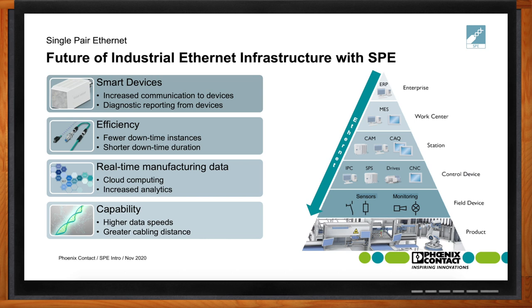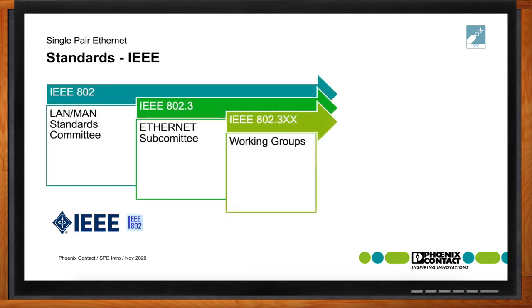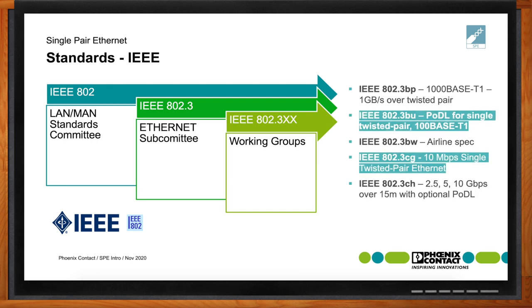What kind of standards are we talking about here? There are many standards around Ethernet and IEEE. The two most related to single-pair Ethernet are IEEE 802.3BU for power over data line, and IEEE 802.3CG for 10 megabits of single-twisted-pair Ethernet.